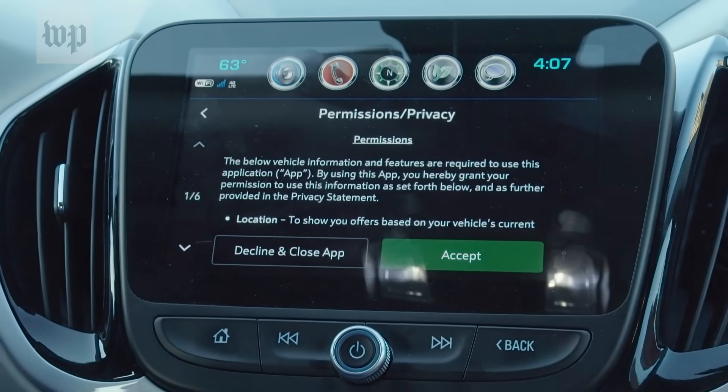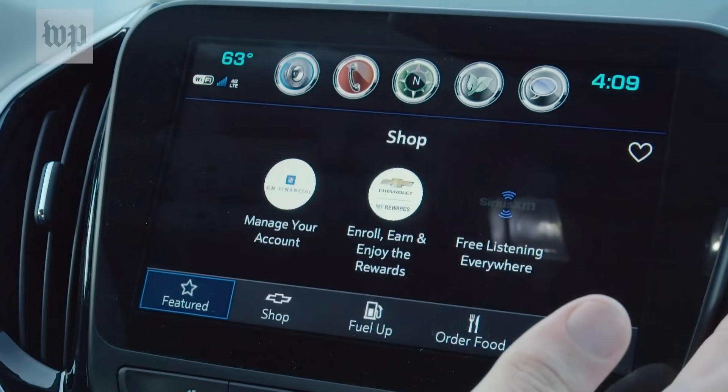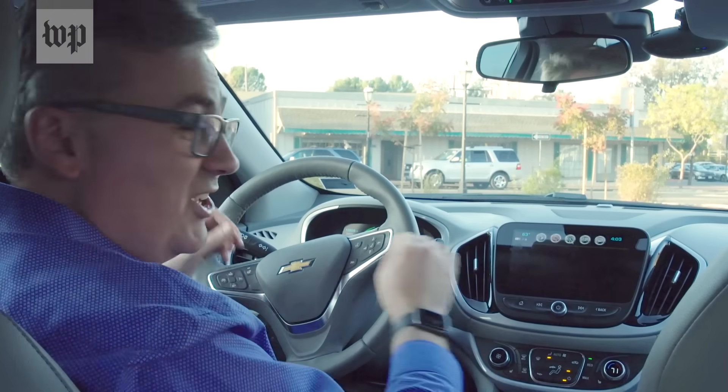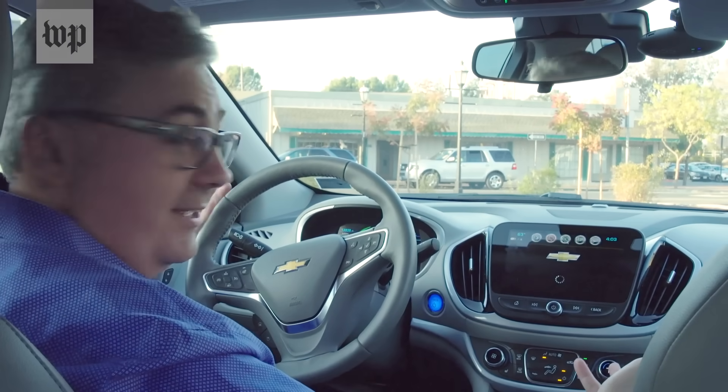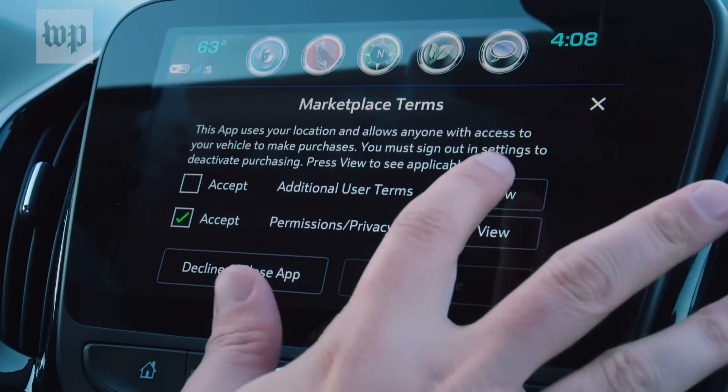Chevy's long privacy policies say GM could pretty much take whatever data it wants. Inside the car, I couldn't find any ways to see my data, delete my data, or just cut off the internet connection entirely. To follow the data trail, we're going to have to hack our way in.